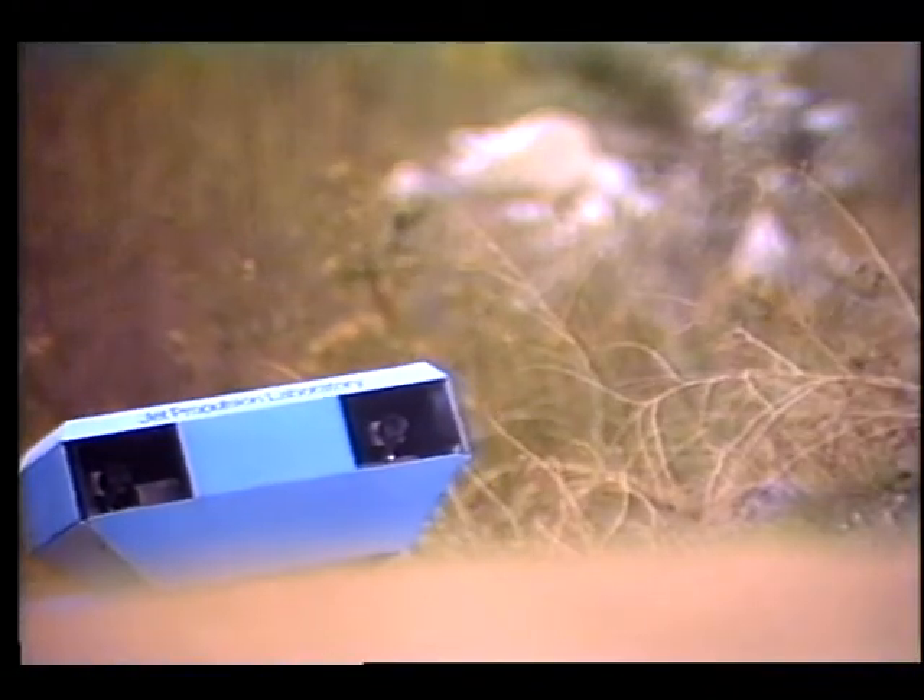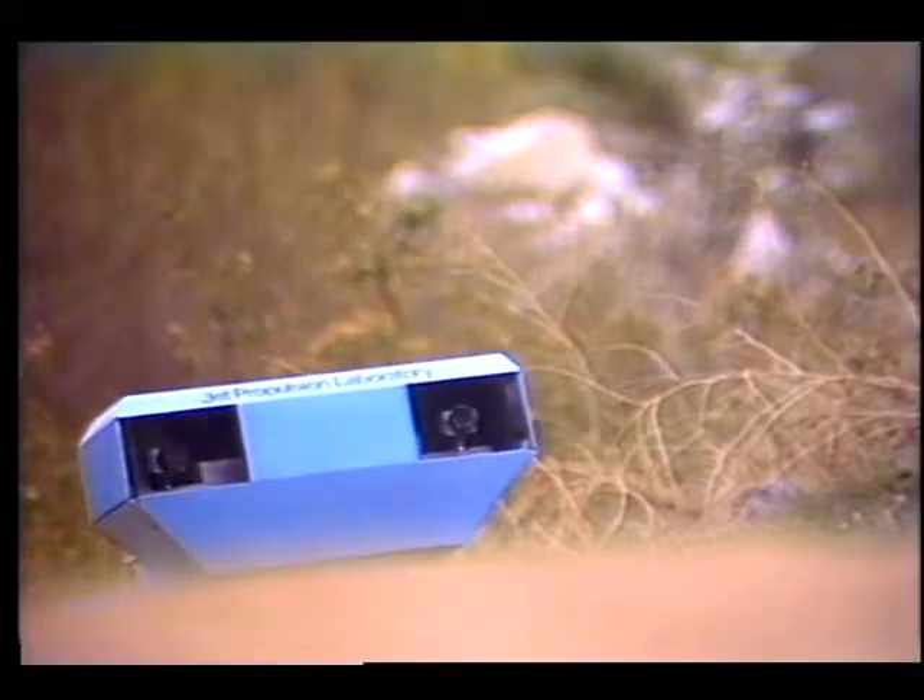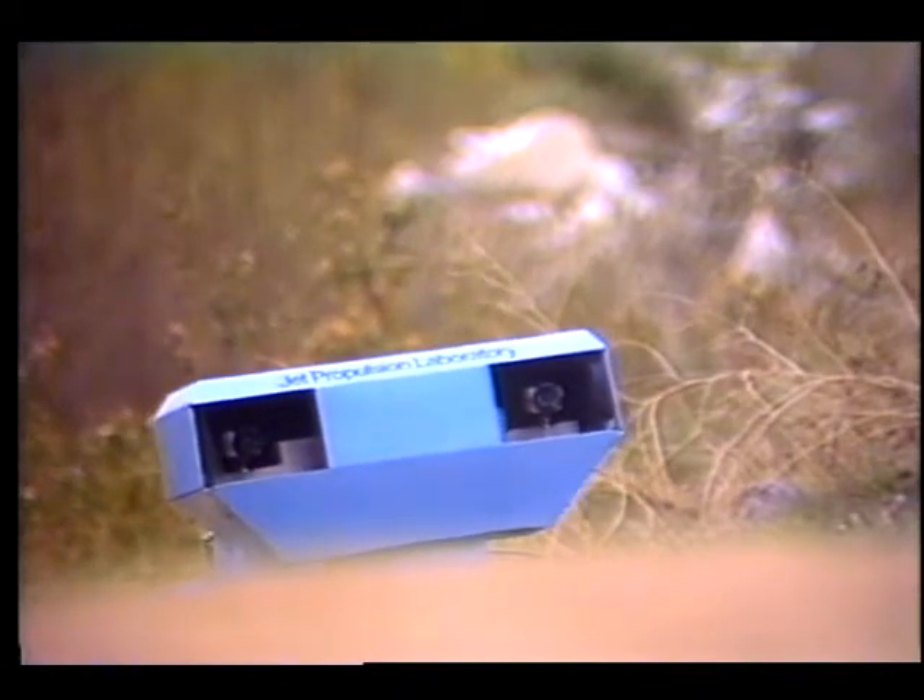As more sophisticated visual systems are developed, greater artificial intelligence can help the rover find its own way if given high-resolution imagery of the Martian surface and a list of targeted regions designated by Earth-bound scientists.